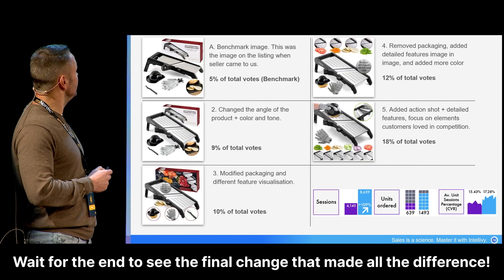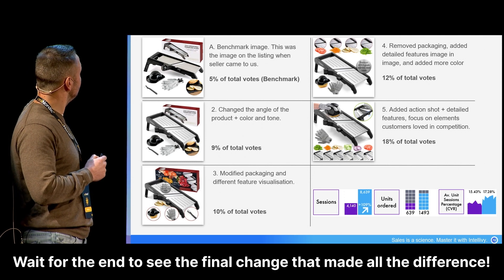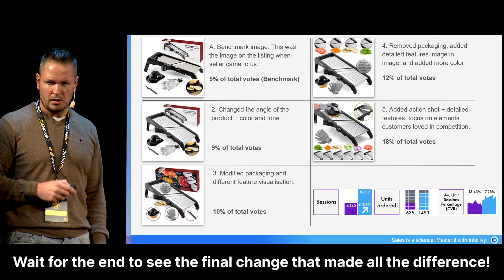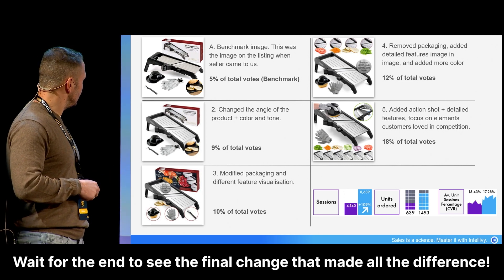Then we said okay, now we should change it. So we did change first the angle of the product. We said, well, if this blade is actually the important part of the product, we should show the blade more. That resulted in going from 5 to 9%.